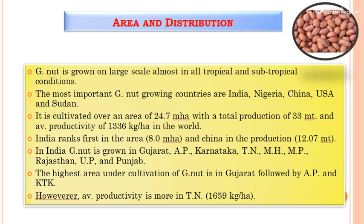Next, the area and distribution. Groundnut is an important oilseed crop and a major source of protein. It is grown in tropical and subtropical conditions. The major groundnut-growing countries are India, Nigeria, China, USA, and Sudan. It is cultivated over 24.7 million hectares with a total production of 33 million tons and average productivity of 1,336 kg per hectare. India ranks first in area and China in production.